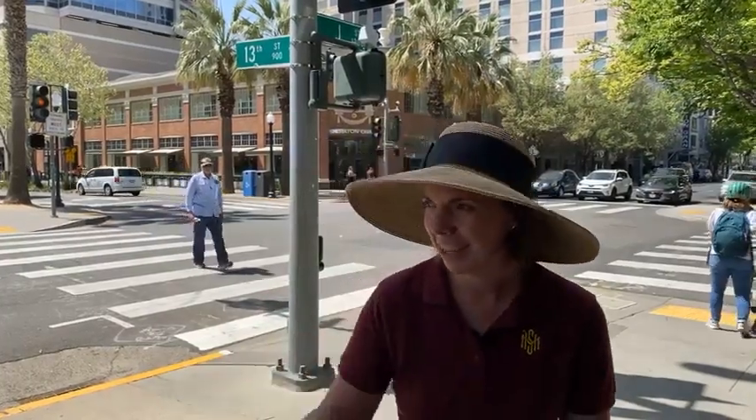Hi everyone, Susan here with the Sacramento History Museum and I am coming to you live from the southernmost street of the Mansion Flats neighborhood. We're going to do a walk through Mansion Flats neighborhood but I wanted to start here first. Give us a thumbs up if you can hear us and we'll get started. It's going to be quite a walk today — it's going to be 90 in Sacramento, so that's why we're wearing big hats.